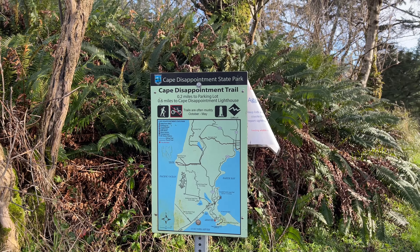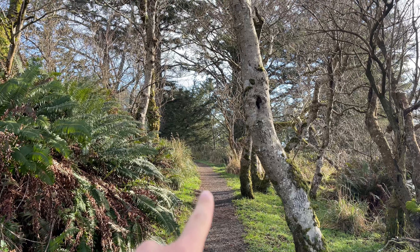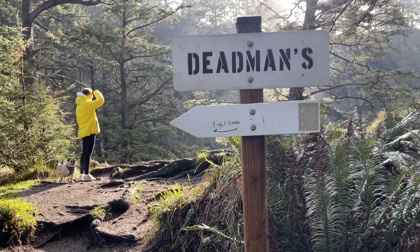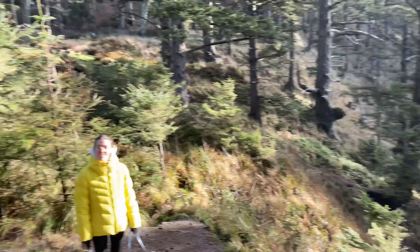In about 0.6 miles that way, we should be able to get to the lighthouse. Okay, this is a secret little spot — we're going to have lunch down here, but I forgot the picnic chairs.